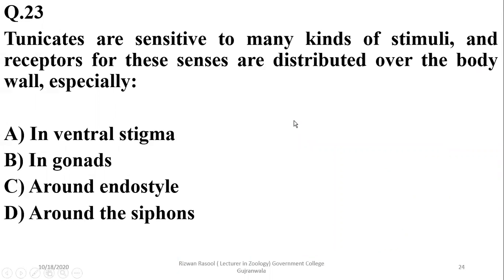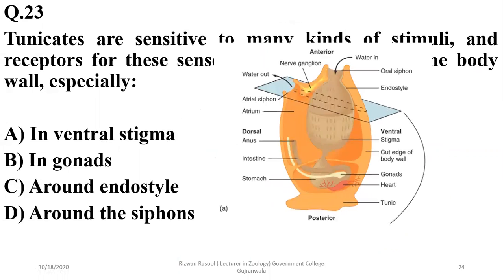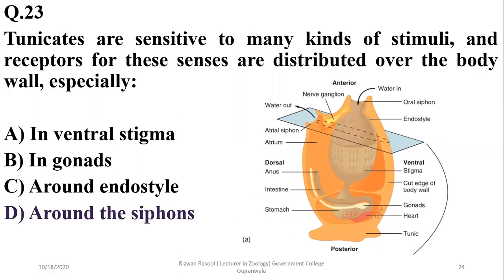Question 23: Tunicates are sensitive to many kinds of stimuli. Receptors for these senses are distributed over the body wall, especially around the siphons — both the inlet and outlet openings — where there are more receptors compared to other body parts.